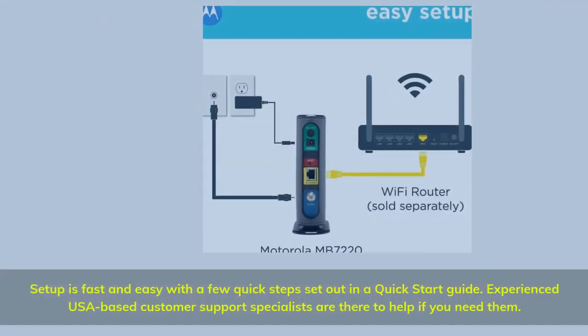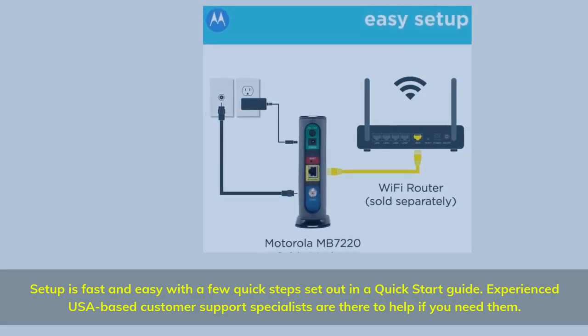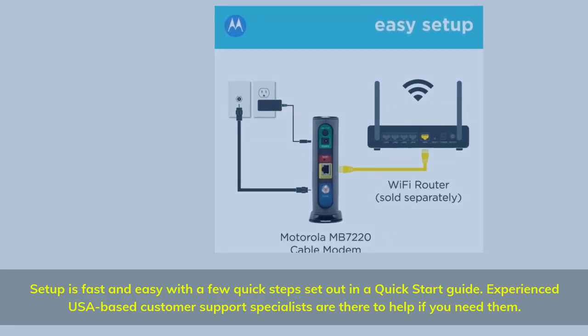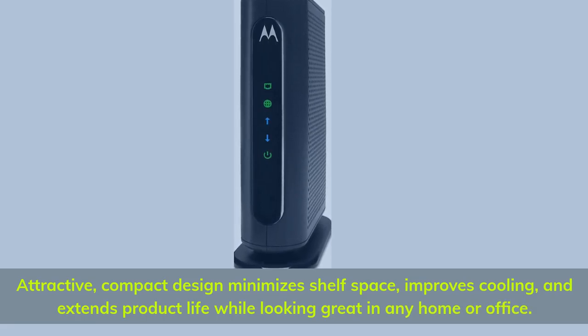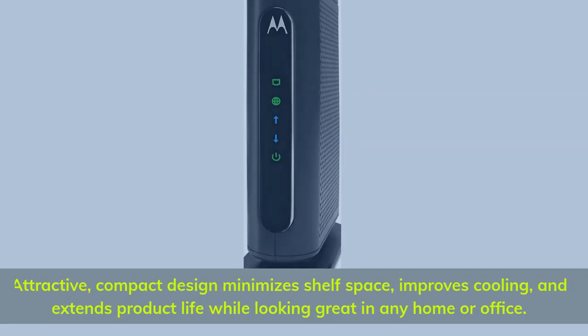Setup is fast and easy with a few quick steps set out in a quick-start guide. Experienced USA-based customer support specialists are available to help if needed. The attractive, compact design minimizes shelf space, improves cooling, and extends product life while looking great in any home or office.